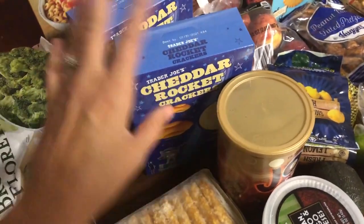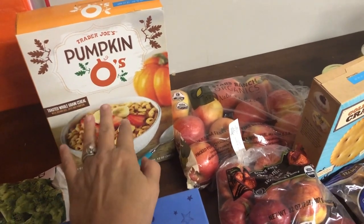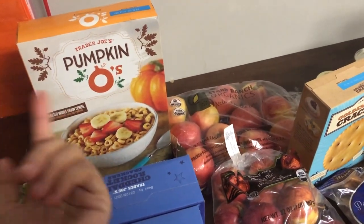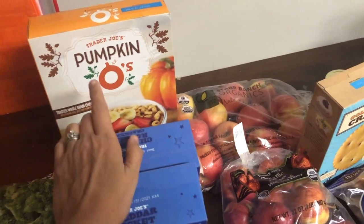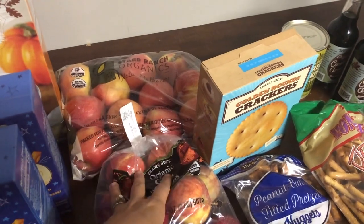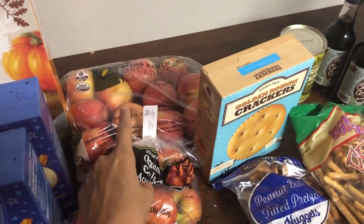For snacks the kids love the cheddar rocket crackers. I wasn't going to get anything seasonal but I decided to get a seasonal item as something fun for the kids to try. We don't buy a lot of cereal since the kids are hungry again 30 minutes after eating it. We do have a lot of apples from a discount natural food store, but we love them, so I got a bag of gala apples and some pink lady apples.